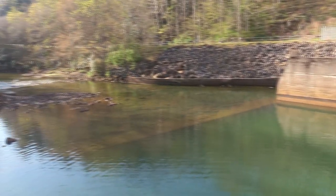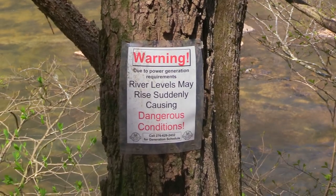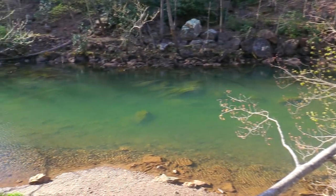Just below the dam is a put-and-take section. When the siren goes off, the water levels can rise rapidly and be tough to fish.